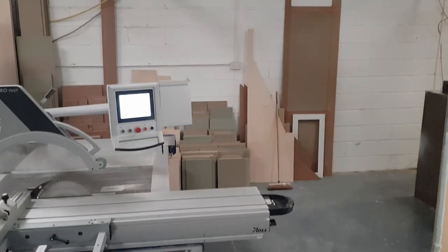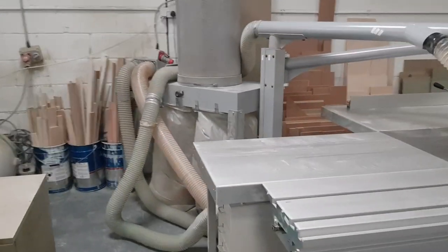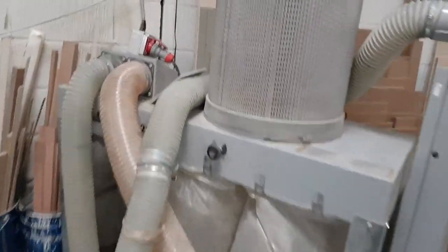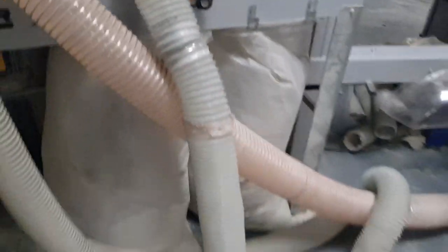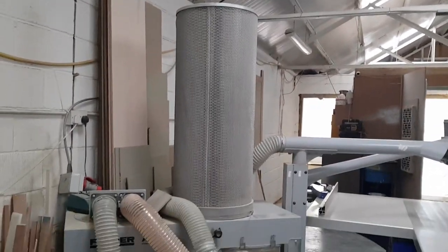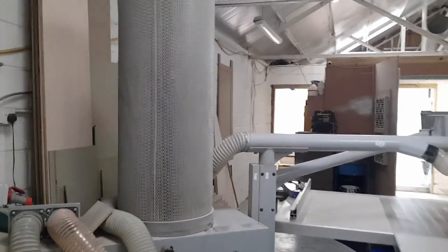We have our off-cuts pile at the back, nice and tidy because we've cleaned up for Christmas. Around the back, we have a dedicated extractor for this machine, which is a Felder AF22 — here it is. It's a twin bag extractor. We've got a micro filter on there because we do a lot of man-made boards, and it's just better for our health and also cleanliness in the shop.